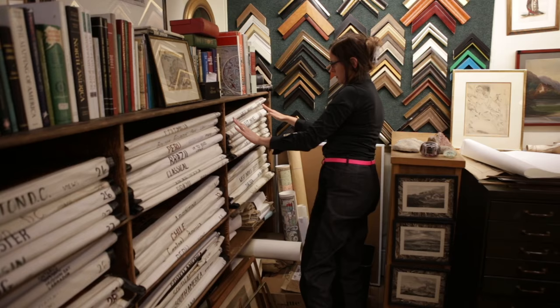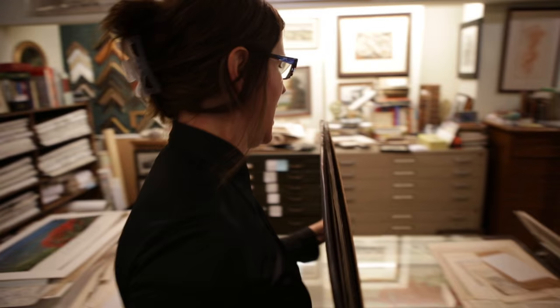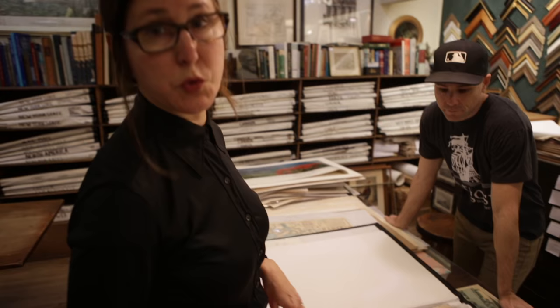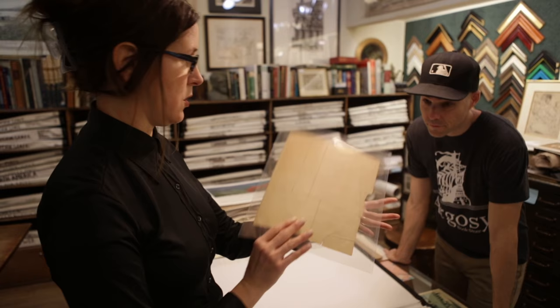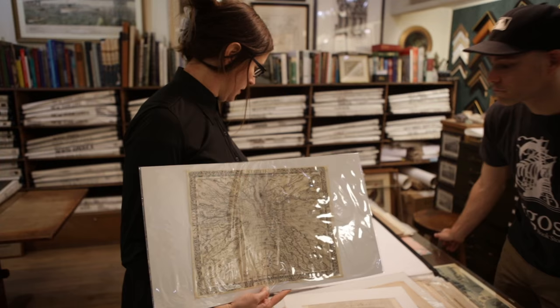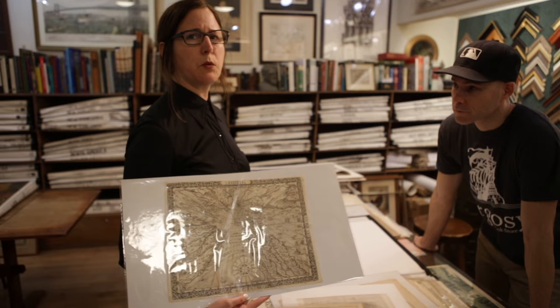The map room was started in the 1960s, and it's very much like being inside the internet, because we have every subject, every region, every state, and maps of the sea and the sky and the world. Most people browse by region, but when they don't know what to look for, I usually send them to this folder of world maps. You can see an alternative projection — a very affordable 18th century one for $100 — or you can also see an alternative projection for $12,000. So I like to show people the variety.